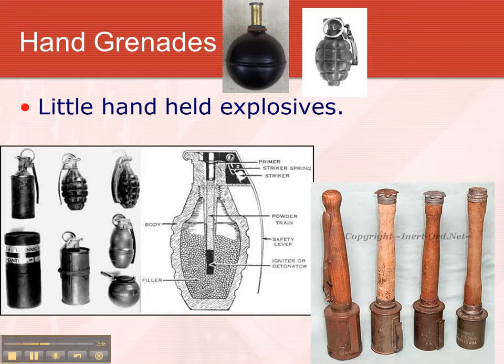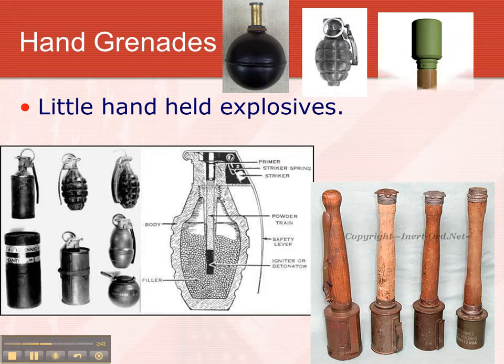This is another German grenade. You press the detonator down — as soon as you press it down like a button, it's ready to go. You throw it. Here's another German one.